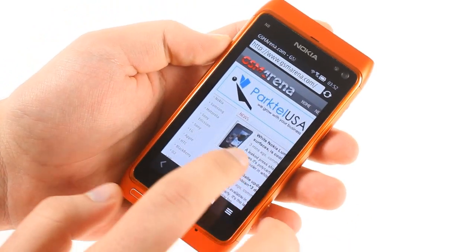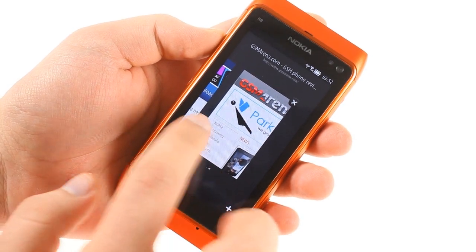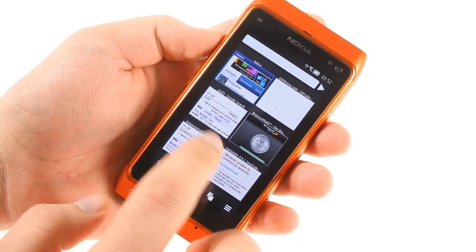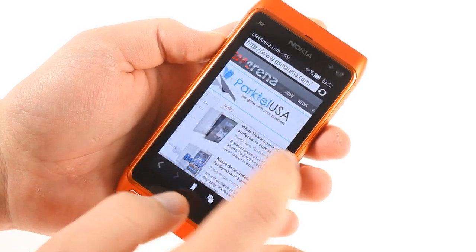Changes to the browser are mostly cosmetic, but they do improve usability. Taps are much easier to work with, for example. The browser still doesn't have full flash support, but it does feel snappier than before.